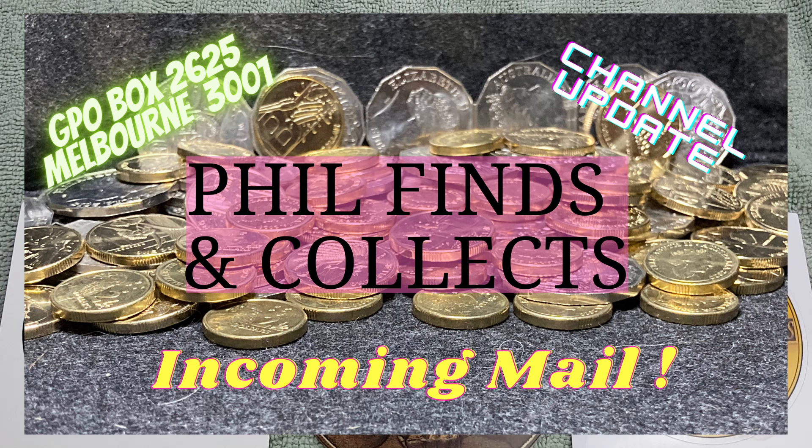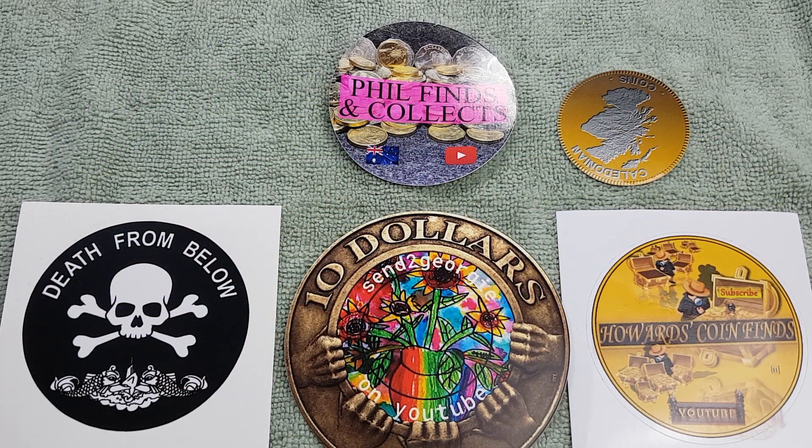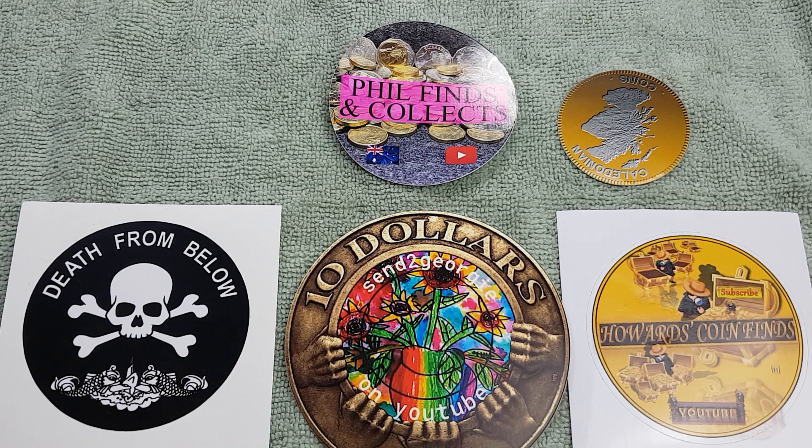G'day, it's Phil here, welcome back to my channel. Today I've got a bit of a mixed bag — I've got a mail call. I haven't been getting very much mail in the last month but I do have a letter, so I thought I'd better open it rather than wait until I get some more. Because I've only got one piece of mail, I thought I'd go through some of the purchases that I've done over the last while. I haven't done very many purchase videos for ages — the last one I think I did was the Commonwealth Games set from Woolworths — but I've got some other things from the Mint and I thought I'd show you what they were.